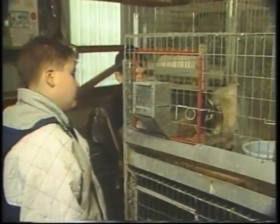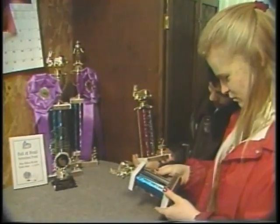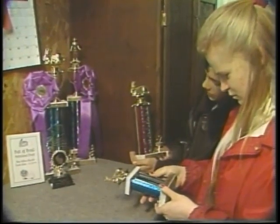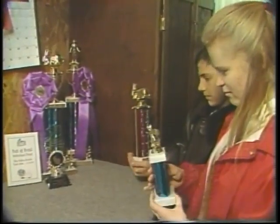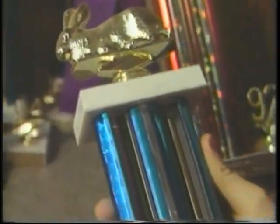Why do you raise rabbits? We raise rabbits for showing. We travel around Ohio to show them. We've won over 100 trophies and plaques. Can you tell us any little-known facts about rabbits? Rabbits are called Lagomorphas, which is Greek for hair-shaped.